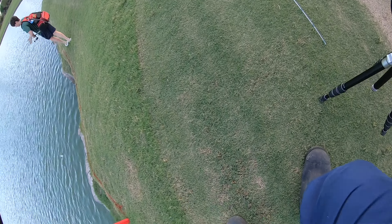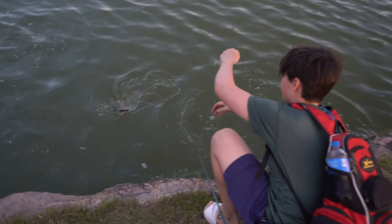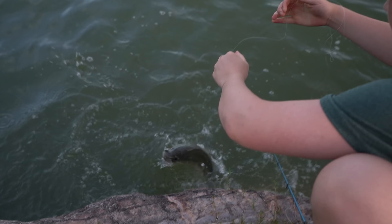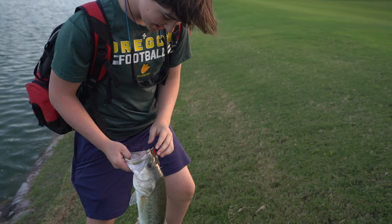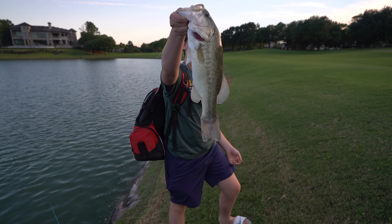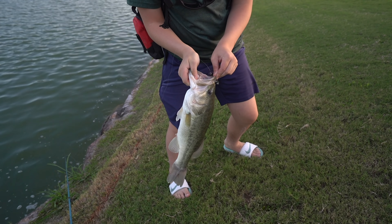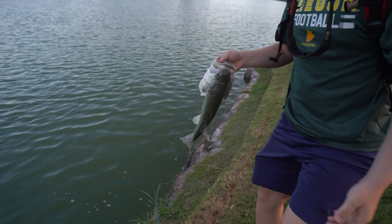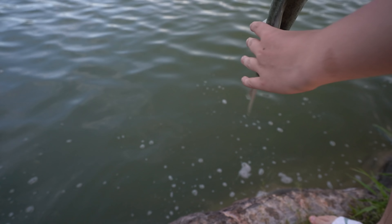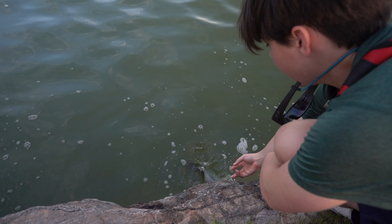You already got one on, nice! Good job! There you go — oh, that's a good fish, Lucas! Hell yeah! Look at that fish! That's probably a three and a half, close to four pounder. Beautiful fish, brother — good job! Let's see that release.